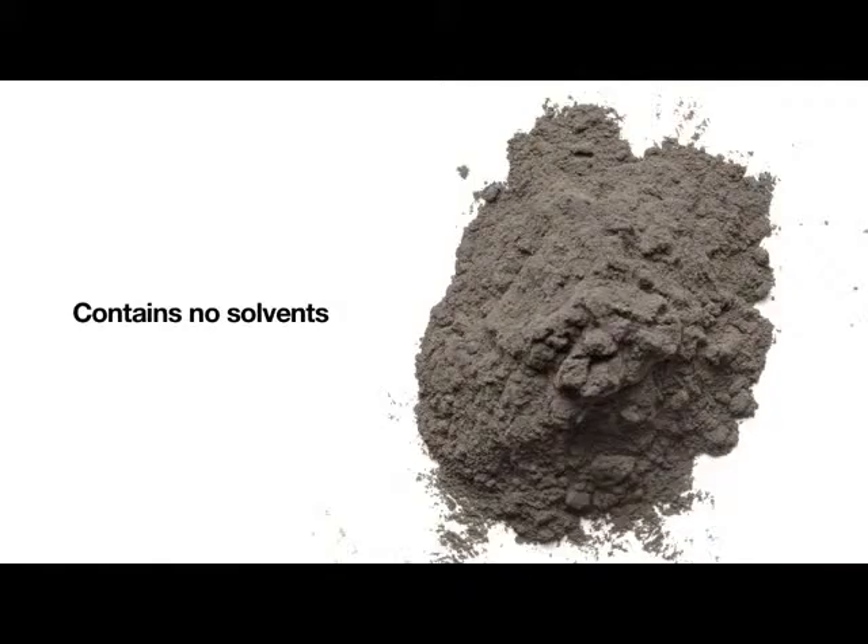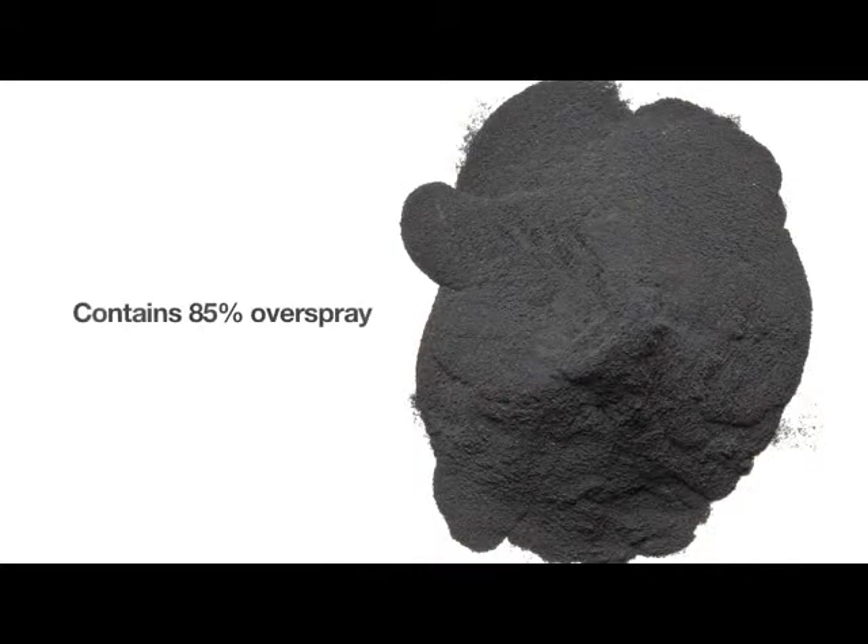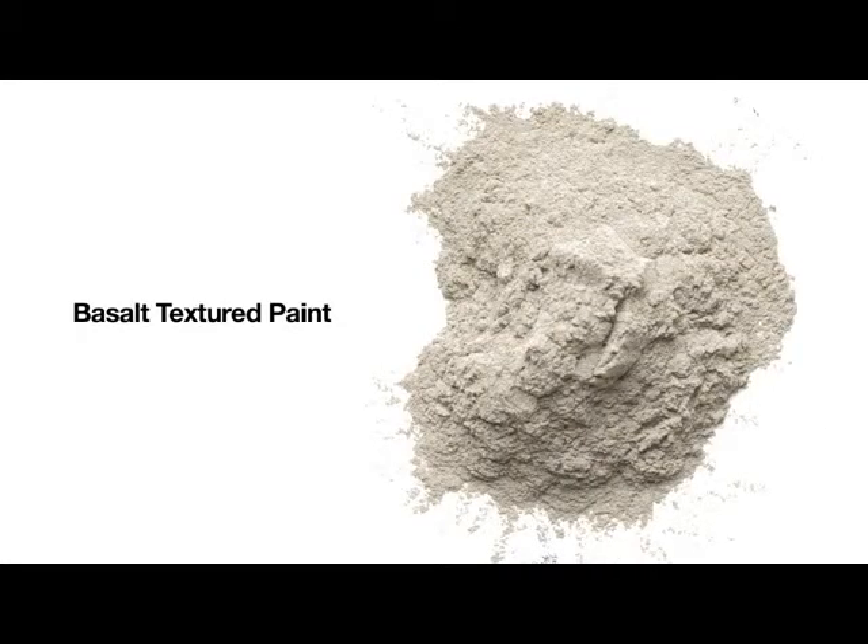Steelcase uses powder coat paint that contains no solvents. Additionally, we are recycling our paint overspray and combining it with additional pigments and resins, producing a finish called Basalt.